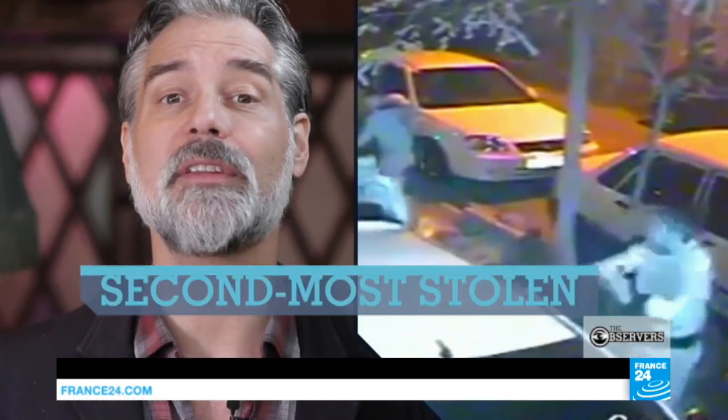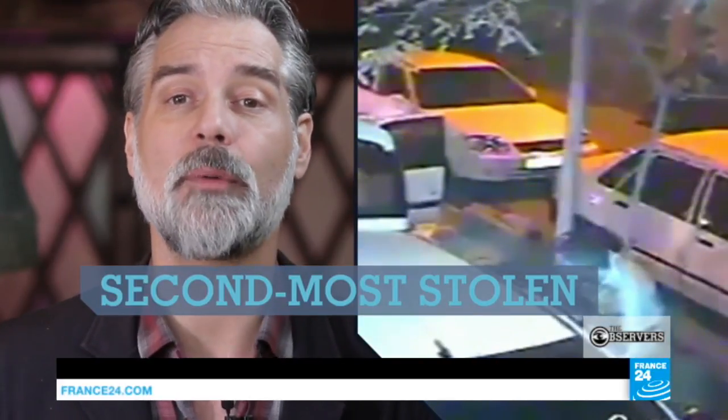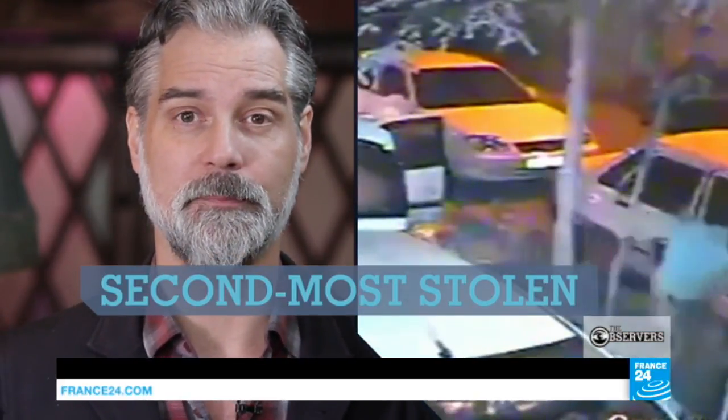Police say Peugeots are the second most stolen brand in Iran — perhaps not surprising given that there are four million of them on the road.